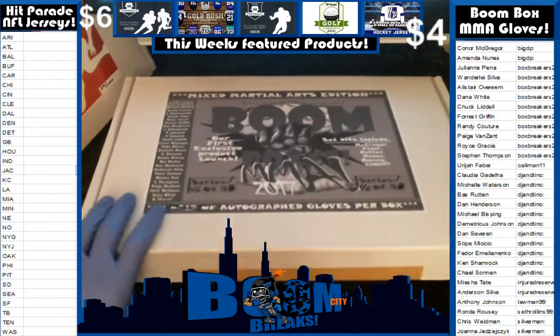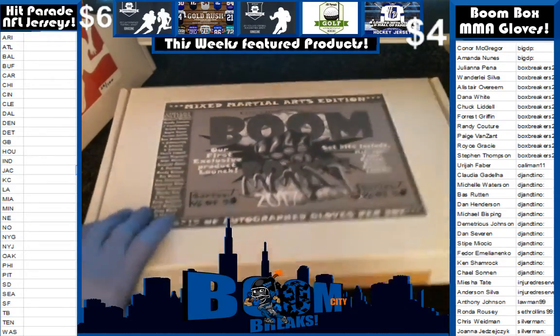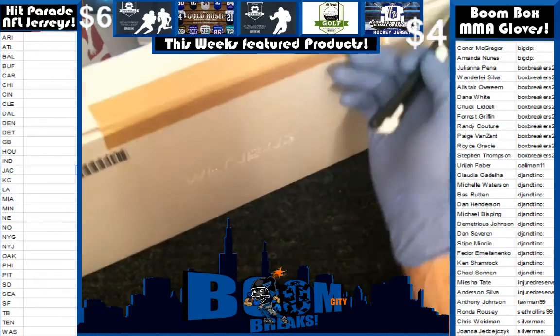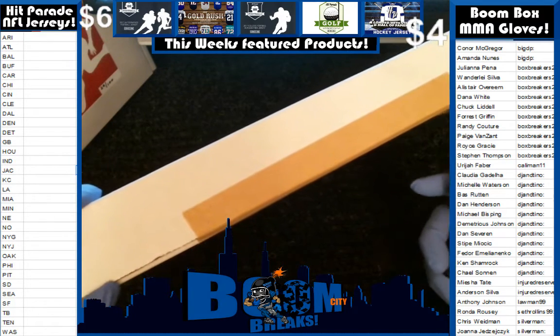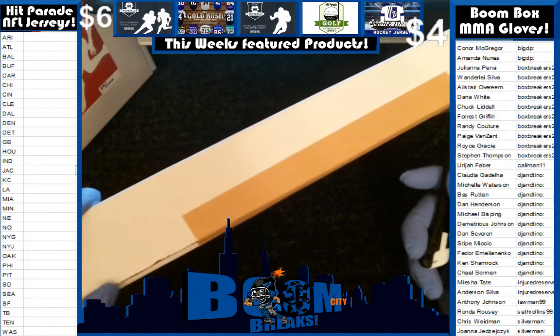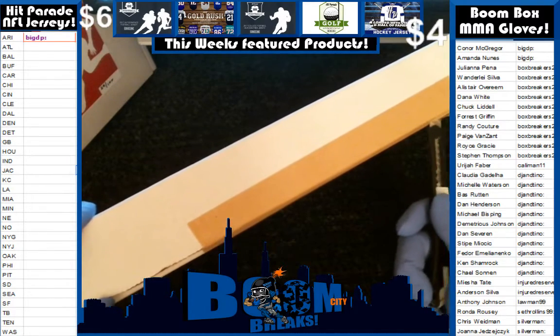Breaking Boomboxes MMA. This is box 46 of 53 in series 1, and we did random name sales. You can see on the far right we've already randomized the names and the users and then gave them a bunch of time to trade. Here we go.